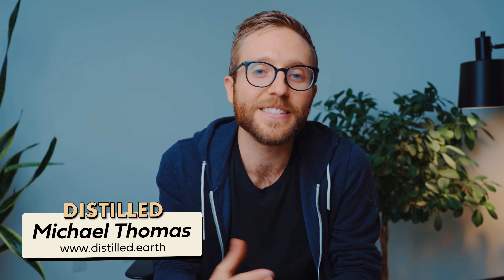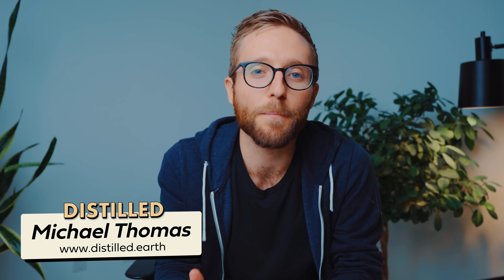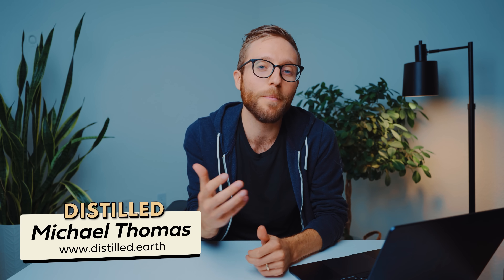Hi, Michael here from the climate YouTube channel Distilled. I'm taking over for Simon while he's on paternity leave, and I'm here to tell you about what I think might just be the most overlooked climate solution in the world.